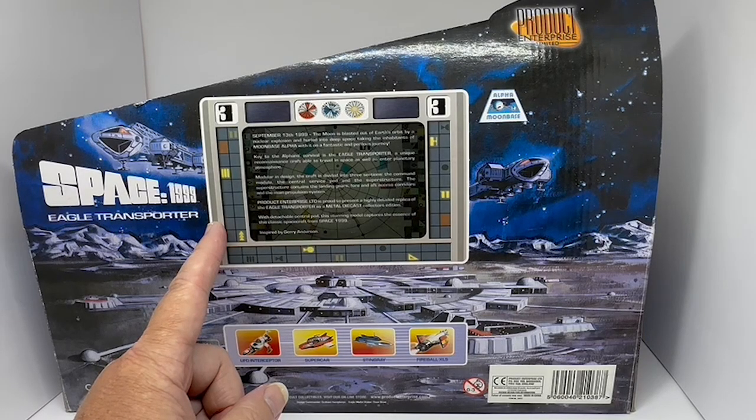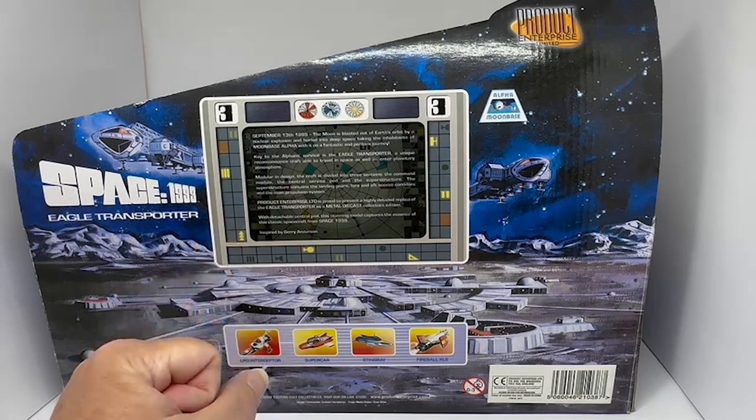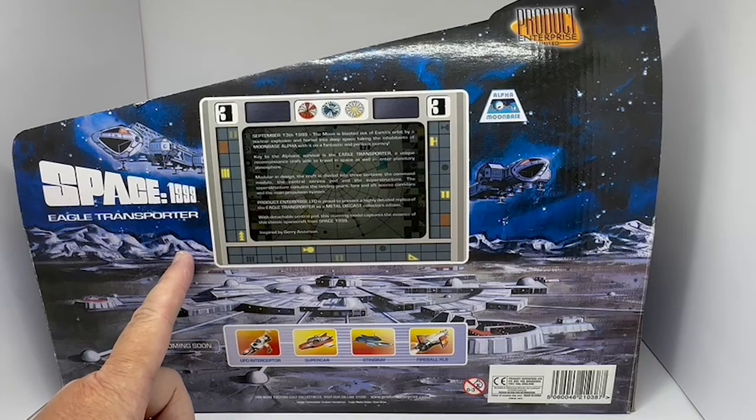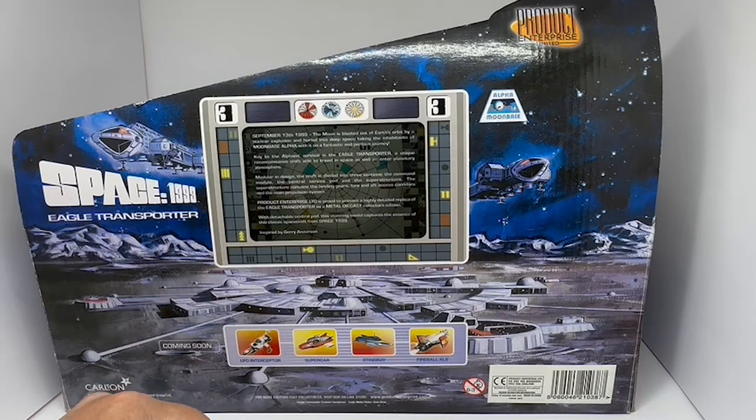It continues: 'Key to the Alphaeans' survival is the Eagle Transporter, a unique reconnaissance craft able to travel in space as well as into planetary atmosphere. Modular in design, the craft is divided into three sections: the Command Module, the Central Service Pod, and the Superstructure.'